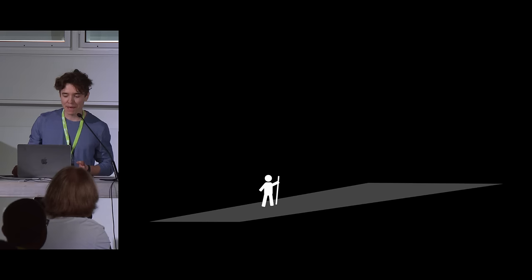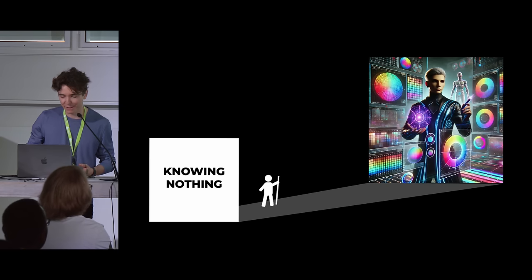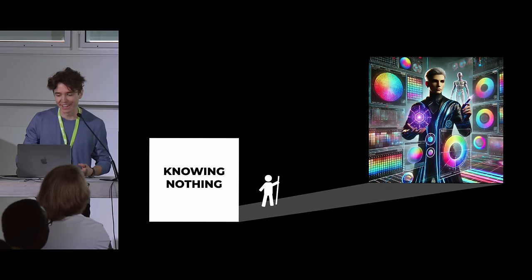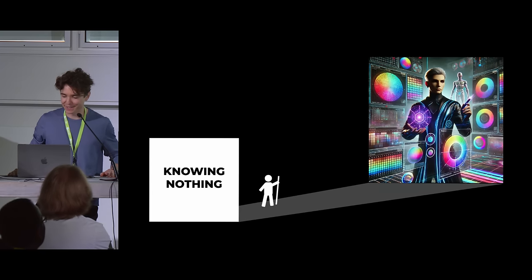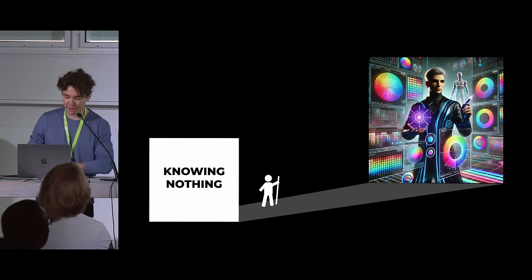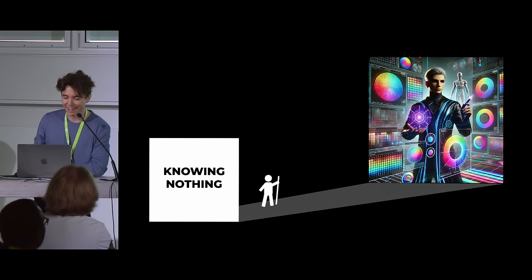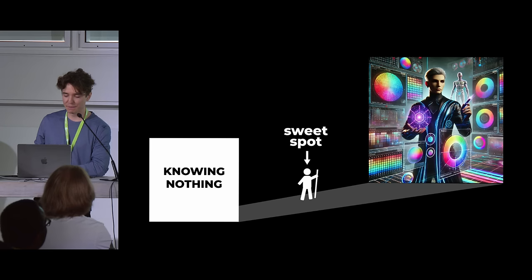Everyone in here is somewhere on a path between knowing nothing about color management and being a total color management god. Few people make it to the god tier of color management, and that's okay — you probably don't need to get there, and you really don't want to go through what that requires. But there is a sweet spot in the middle where you know enough to work more confidently.